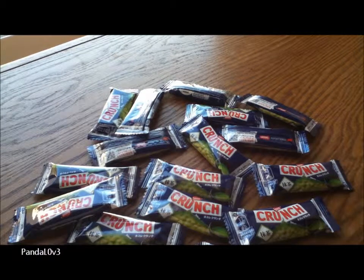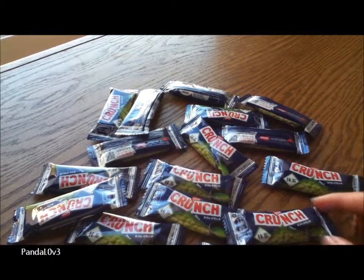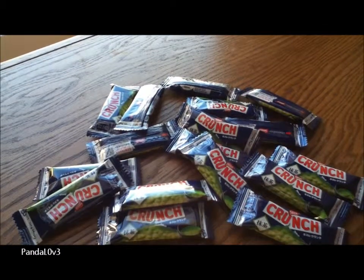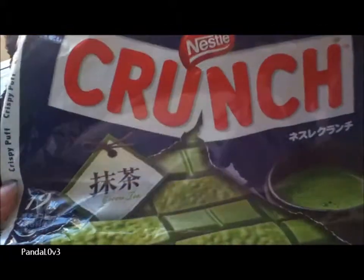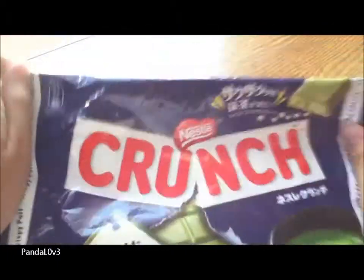That's all I have to say — it's really good. If I have to say it again, it's chocolate with a hint of green tea. This is Nestlé Crunch — definitely try it out when you see it. Don't be afraid, it's pretty good. For those who do like green tea, it's awesome. Okay, bye!